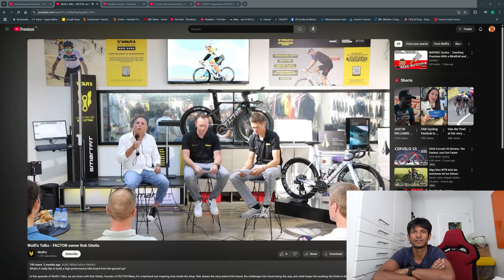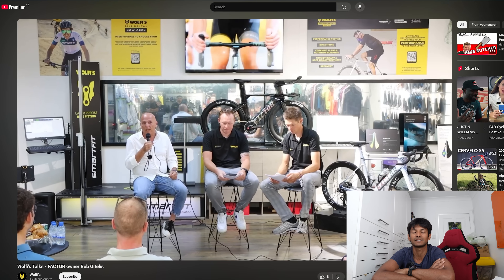Hello, Hambini fans, and welcome to another episode of Hambini Reams. You are about to see Rob Gitelis, who is the big cheese at Factor Bikes. He doesn't actually own most of it anymore — he is basically a CEO of a Chinese-owned company.